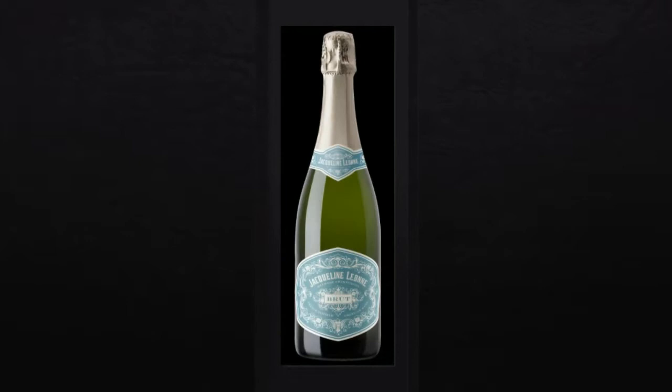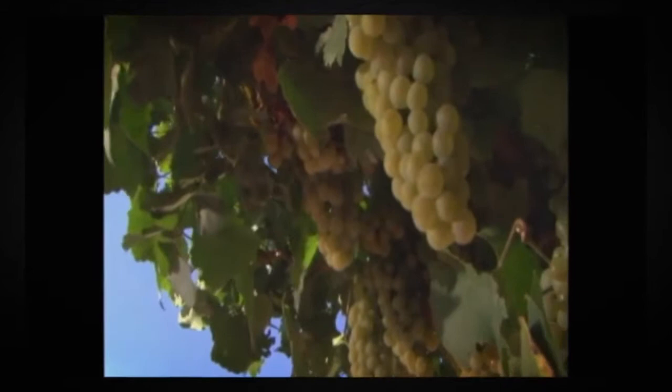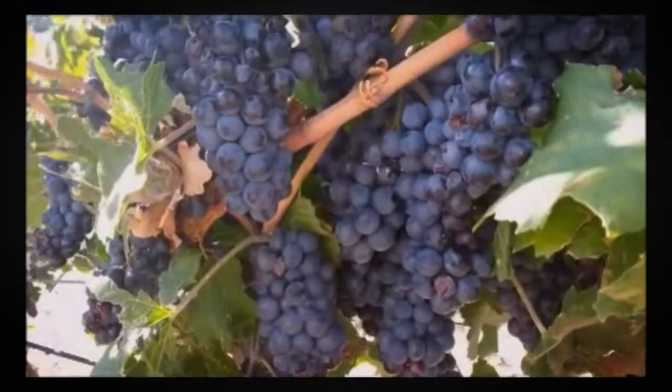Made in the traditional méthode champenoise, Jacqueline Lyon Brew expresses the finesse of Chardonnay. Three parts Chardonnay, one part Pinot Noir.